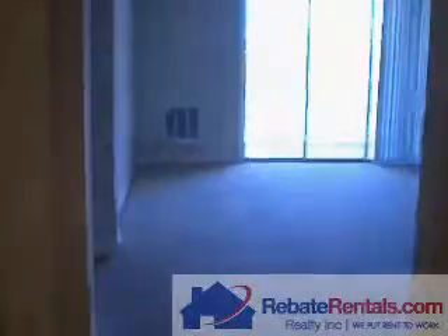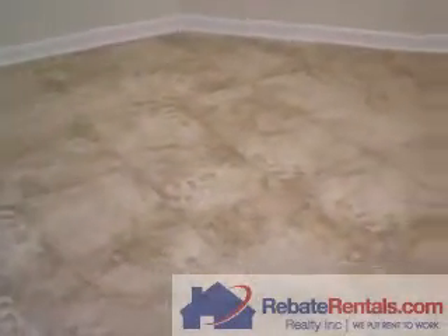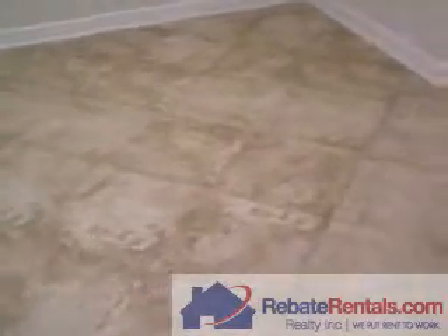RebateRentals.com presents Deerwood Place Condominiums. This is a two-bedroom, two-bath condominium flat. You can see here the upgraded ceramic tile or porcelain tile floor on diagonal.